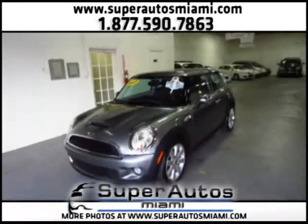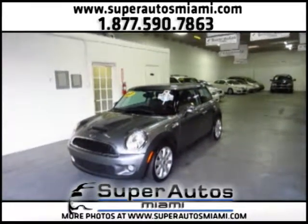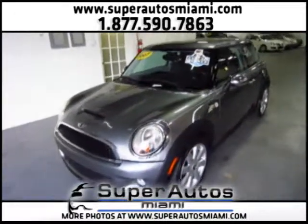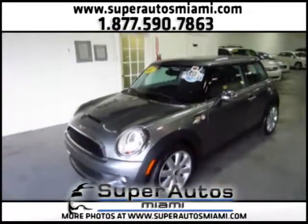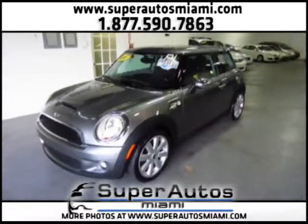So this was the video for the 2007 Mini Cooper S, gray with black interior, manual transmission, six speeds, one owner, clean Carfax. If you have any more questions or want to test drive the car, you can call us at the numbers you can see on the top of this video. Thanks for watching.